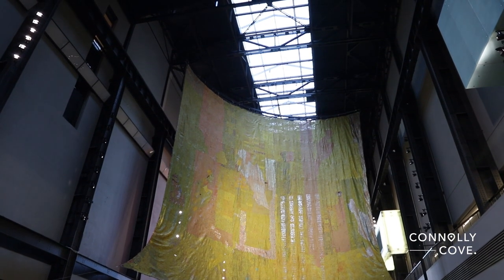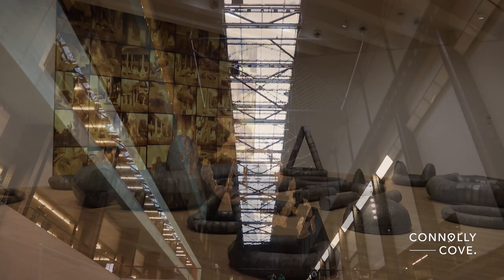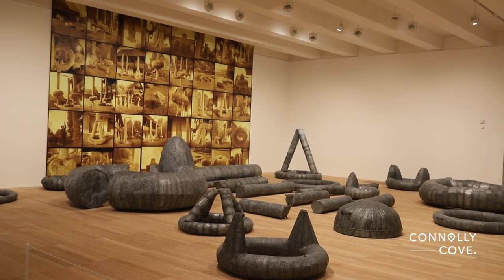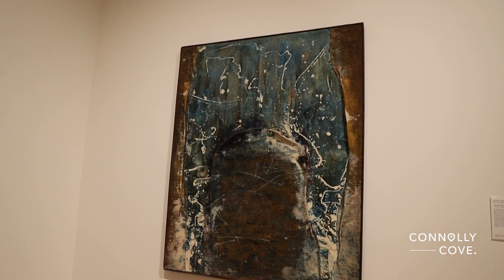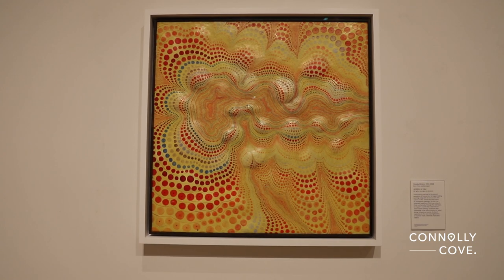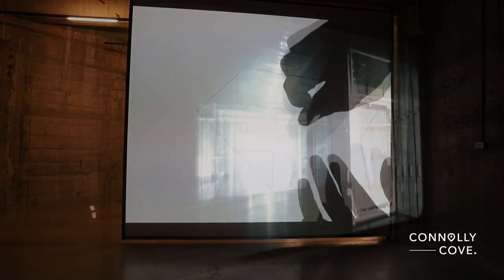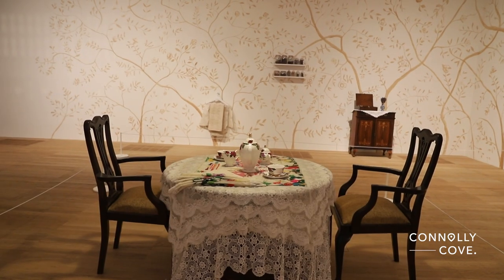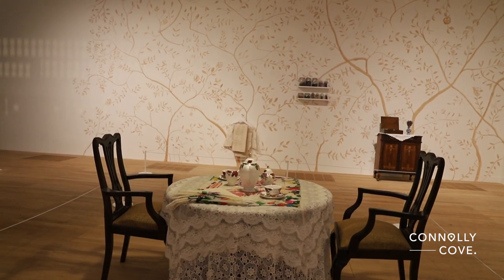First, let's discuss its location. Tate Modern is located in the vibrant neighbourhood of Bankside, specifically at the former Bankside Power Station. This iconic building was transformed into a contemporary art museum, opening its doors to the public in the year 2000. Its prime location offers stunning views of the cityscape, including the famous St Paul's Cathedral.